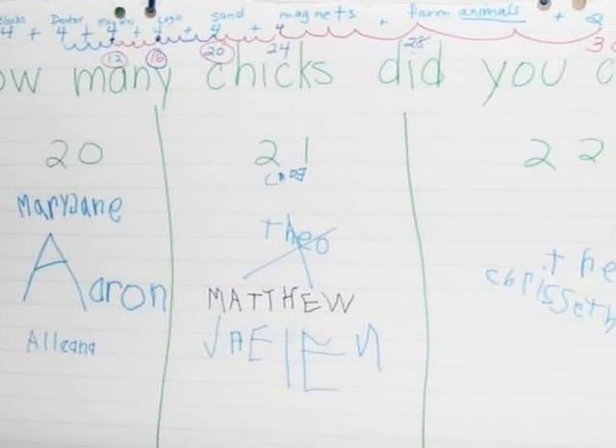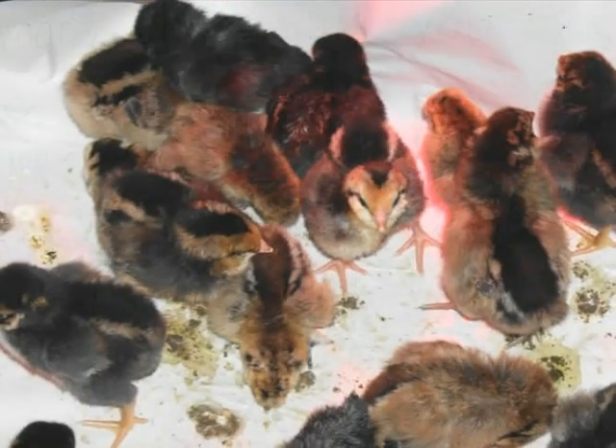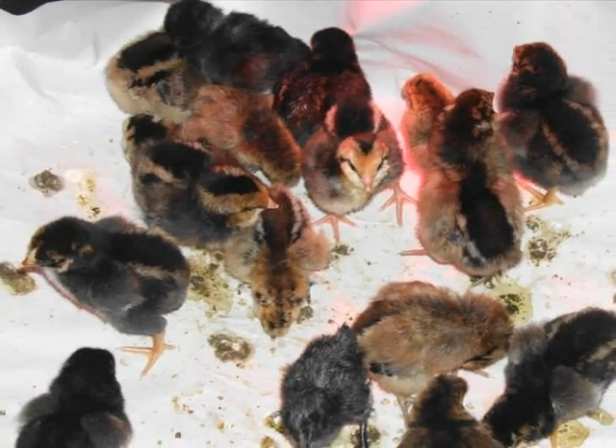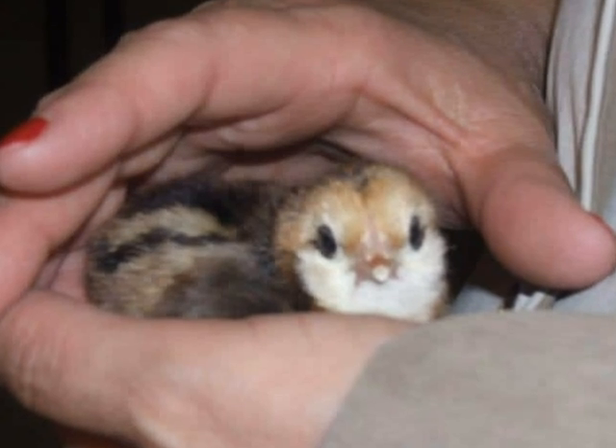The boys and girls counted the chicks. We got eighteen chicks in our picture. We hold the chicks.